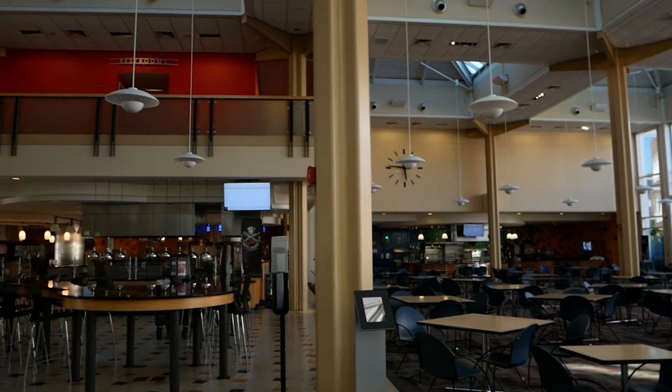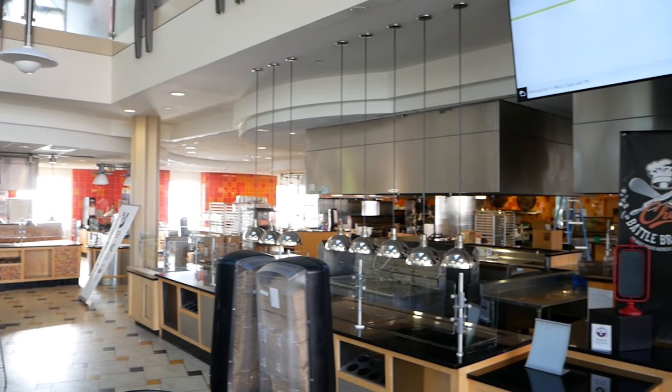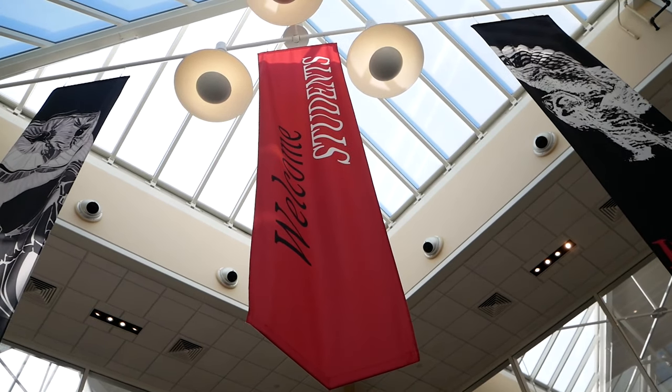This is the Zorn Dining Commons. It is our main dining option here on campus. It's really open with a ton of seating available. We have pizza, pasta, sandwiches, salad bar, breakfast bar — pretty much anything you can imagine here at the DC, which is what we like to call it. We have meal plans ranging from unlimited to computer packs, and we also have a dietitian that can work with students that have special dietary needs.